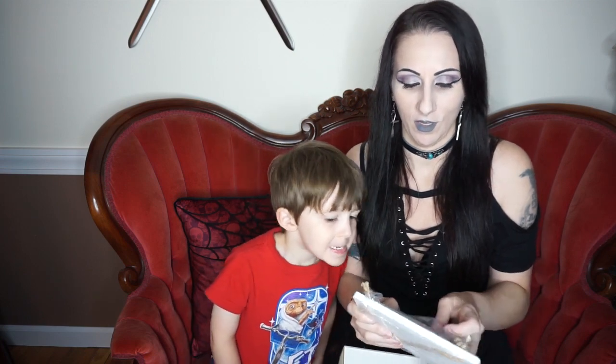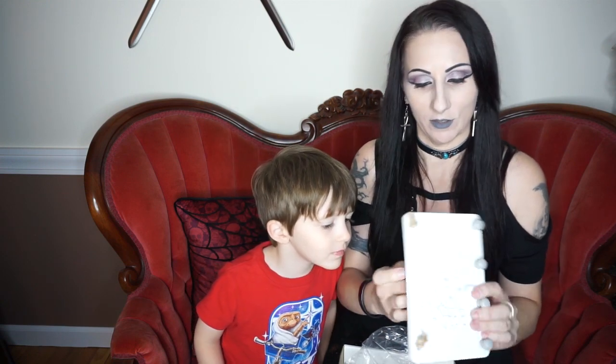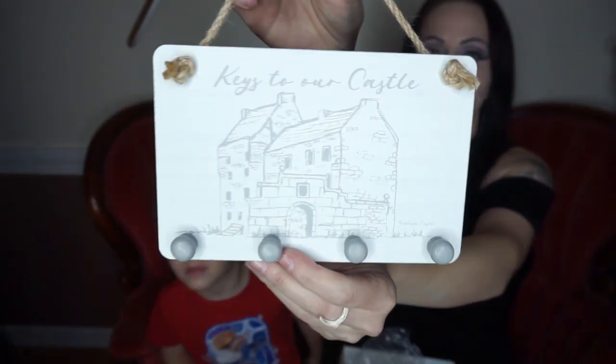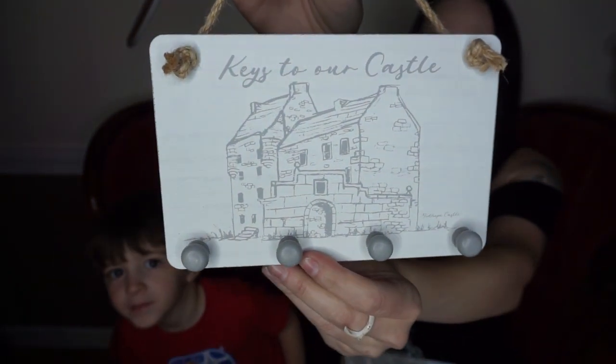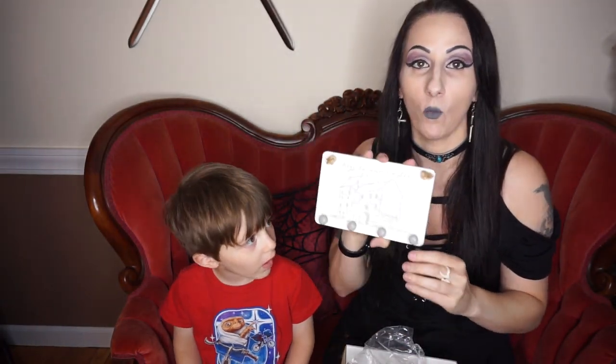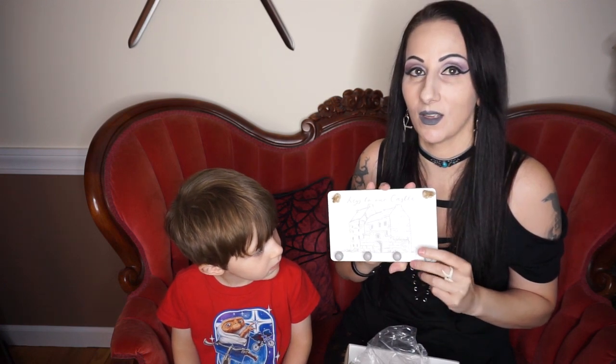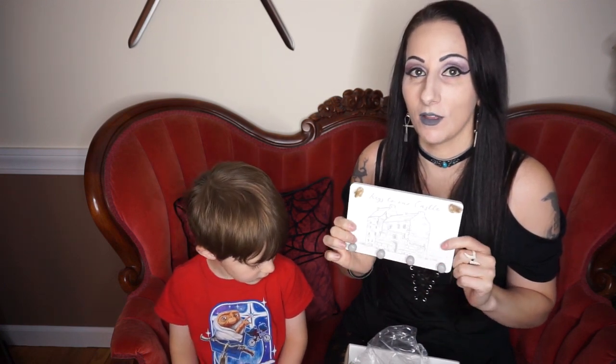So first we have — it looks like a plaque you would hang on the wall. Oh, I think you hang your keys on it. Yeah, keys to our castle! It's like a little plaque and it has a castle on it and you just hang it by this rope on the wall. That's actually pretty cute. I wish it was darker colors and not white because I don't have a lot of white in my house — things are mostly darker and more gothic-y looking.